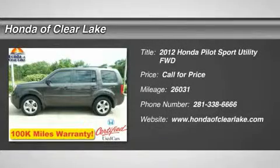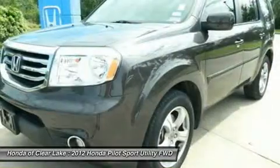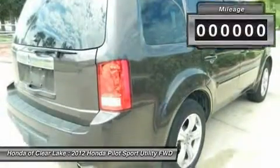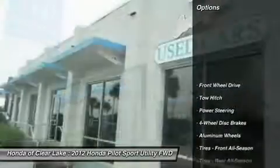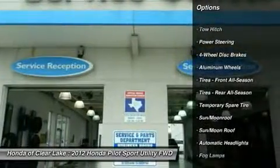New Arrival. This vehicle is currently located in our service department where it will undergo a complete and thorough inspection. Once the inspection has been complete and the vehicle meets or exceeds Honda of Clear Lake's high standards for pre-owned vehicles, it will be test drive ready. We appreciate your patience and invite you to call for further details and to schedule a day and time you would like to stop by.